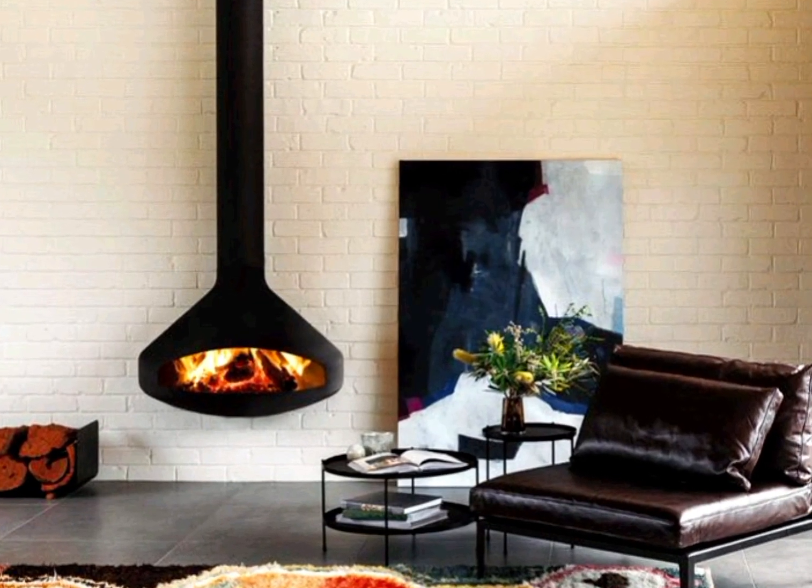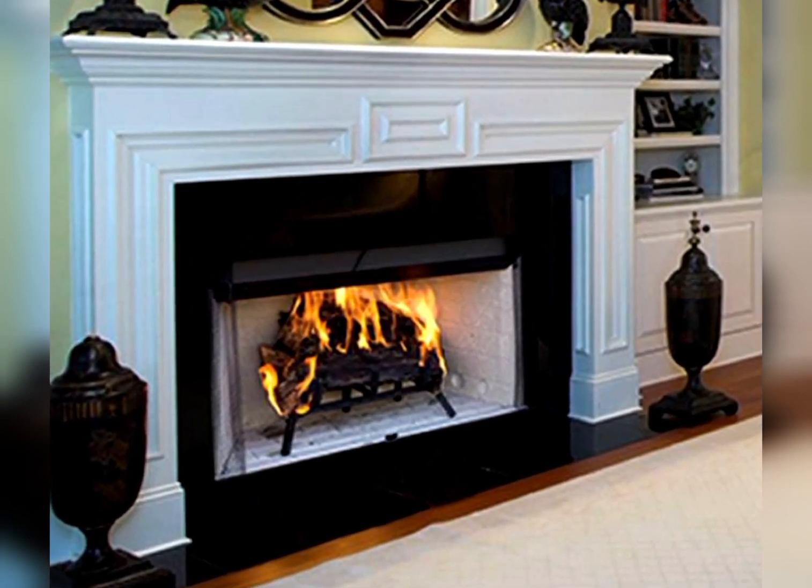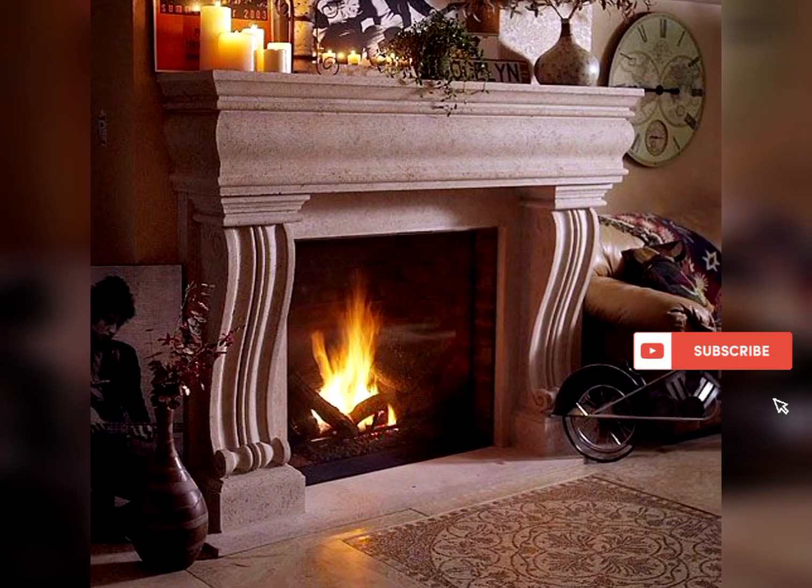Create a sense of transparency with a fireplace enclosed in glass, allowing an unobstructed view of the flames from multiple angles.